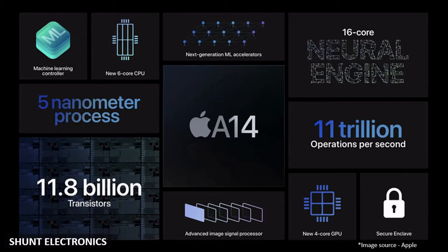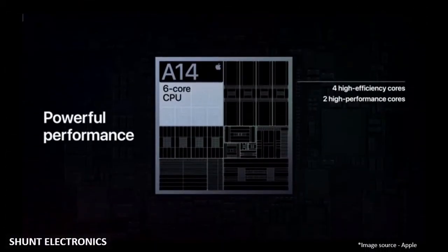It accommodates 11.8 billion transistors. The A14 has 6 cores divided into 2 performance cores and 4 power efficiency cores, and can perform more instructions per clock. Apple said the CPU is 40% faster than the A12.